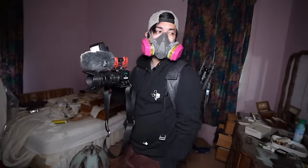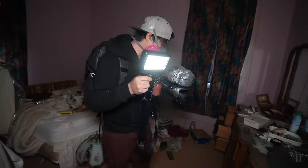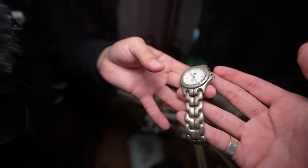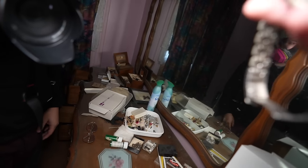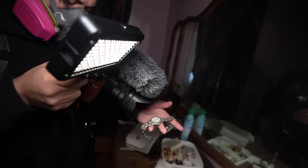The energy feels strange in here. I'm not a believer in ghosts, but I feel heavy in here. I don't know if something bad happened or what. Look at that — all her jewelry right there. I can't tell what kind of watch that is. That's a TAG Heuer — these are expensive watches. Are you serious? Those are expensive. That's amazing — that's insane.